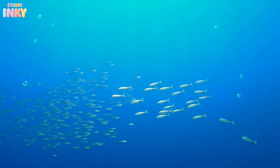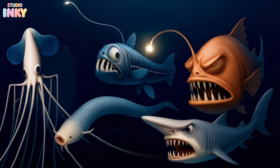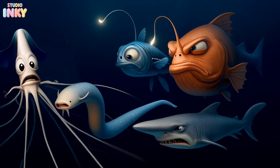Hey there, Ocean Explorers! Today we're diving deep to meet some of the creepiest and strangest creatures. Don't be scared. Each one has something amazing that makes it special. Let's dive in!